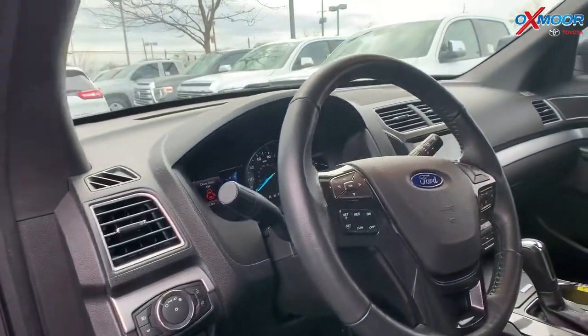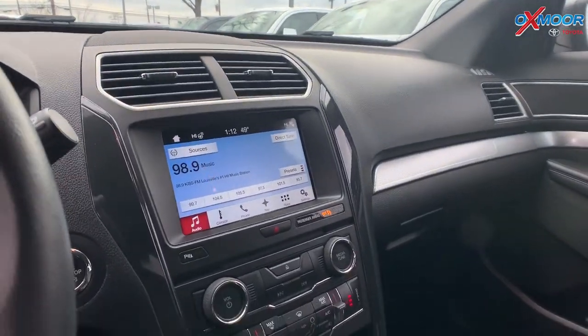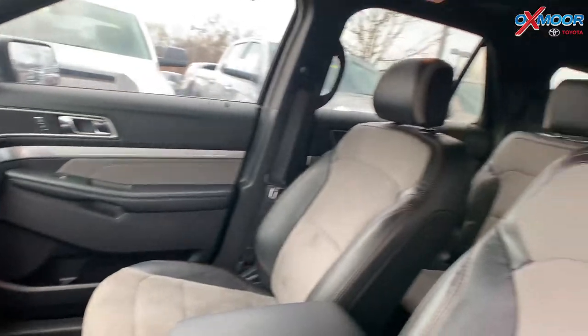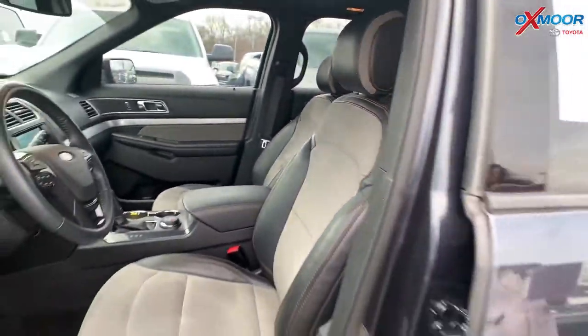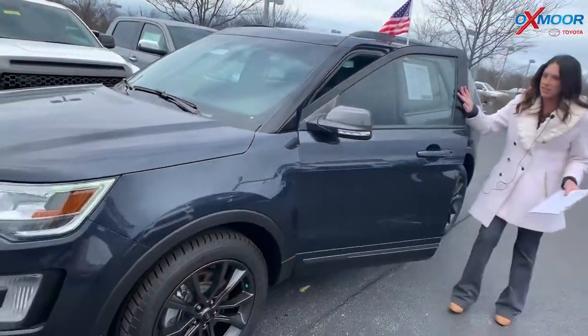There is Bluetooth and a backup camera. This vehicle has a clean Carfax with one previous owner. The interior is black and beige. Mileage is 33,716 and the price is $27,000.